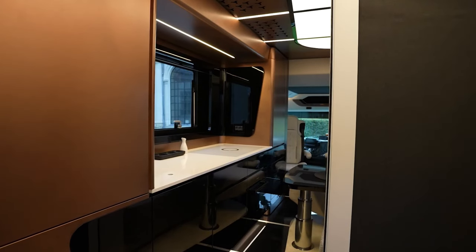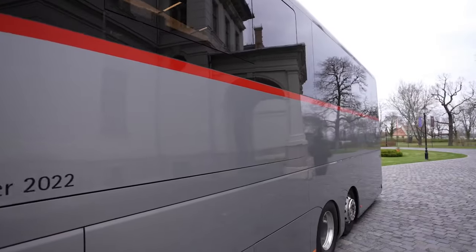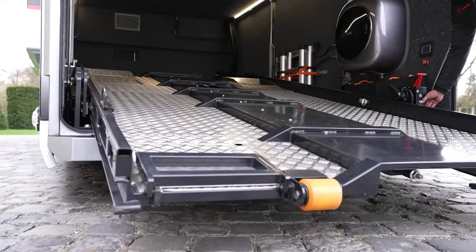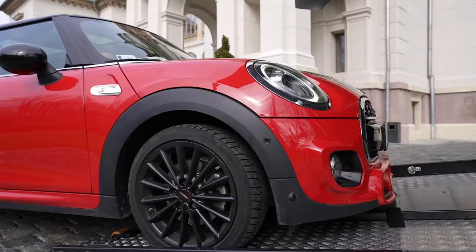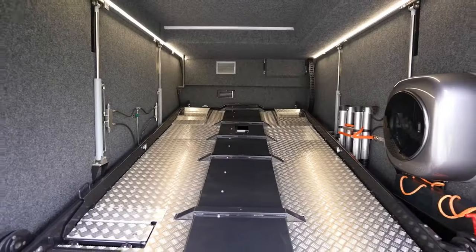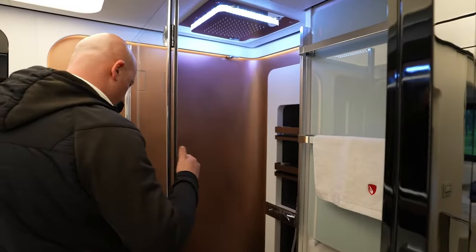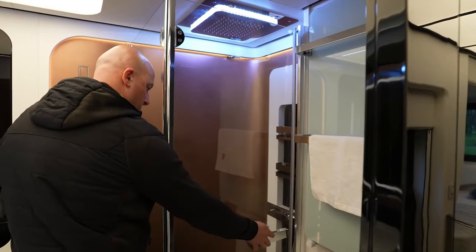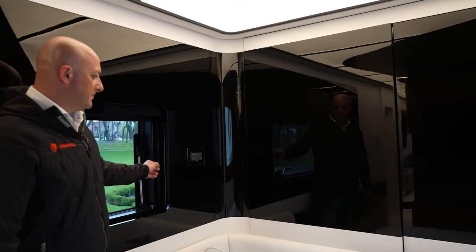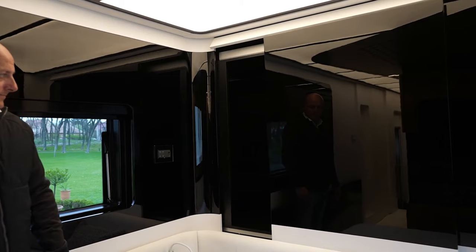That's just the beginning. The Dembell isn't just about opulent living, it's about indulging your passions. Choose from various garage options, allowing you to bring your toys along. Picture yourself pulling up to your scenic destination not just in a luxurious RV, but with your sports car or motorcycle emerging in a dramatic flourish. Talk about an entrance. Now, let's address the elephant in the room — the price tag. Starting at a whopping $2 million, the Dembell makes most yachts and mansions look like bargains. So, is it worth the stratospheric cost?